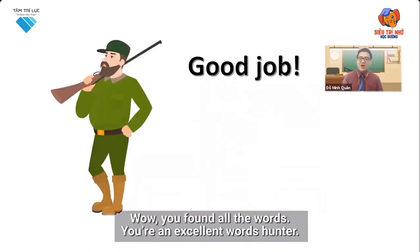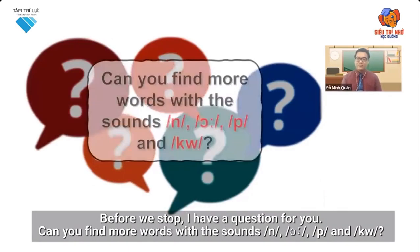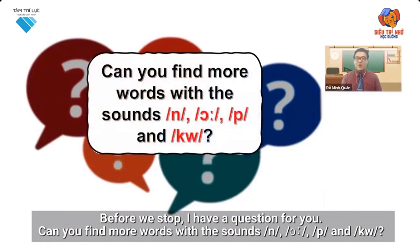Wow! You found all the words. You're an excellent word hunter. Before we stop, I have a question for you. Can you find more words with the sounds N, O, P, QU?